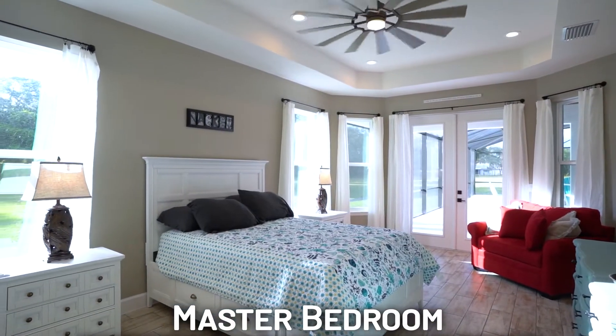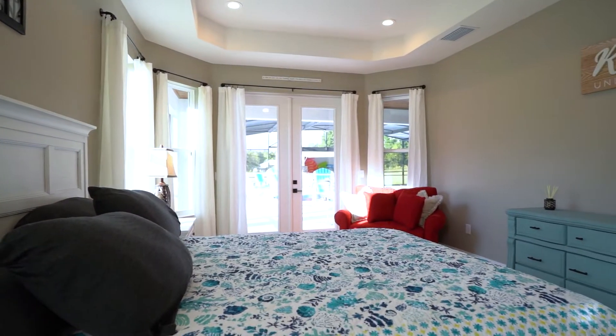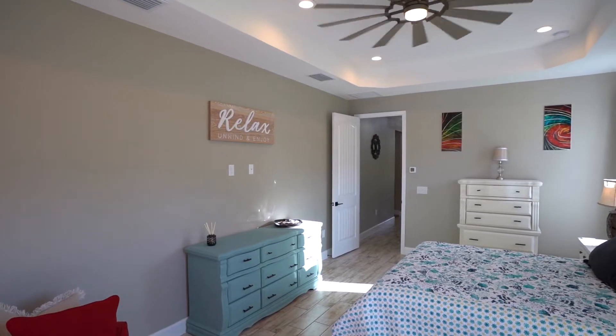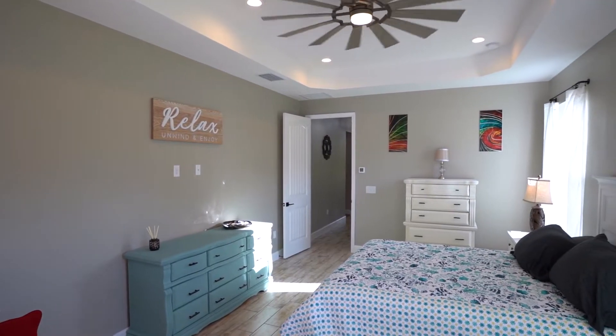Over here on the west side, you have this master suite, which is totally separated. It's a very large suite with French doors that open up into the pool area. And again, you have your 10-foot ceilings — this one does have a tray ceiling.